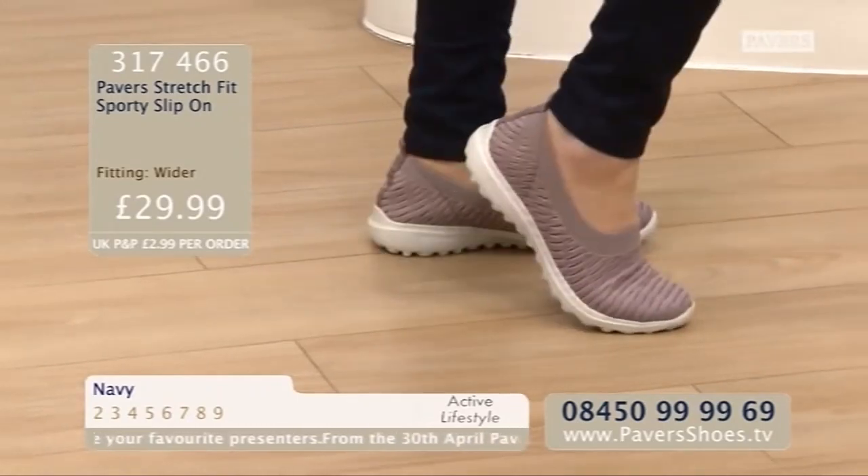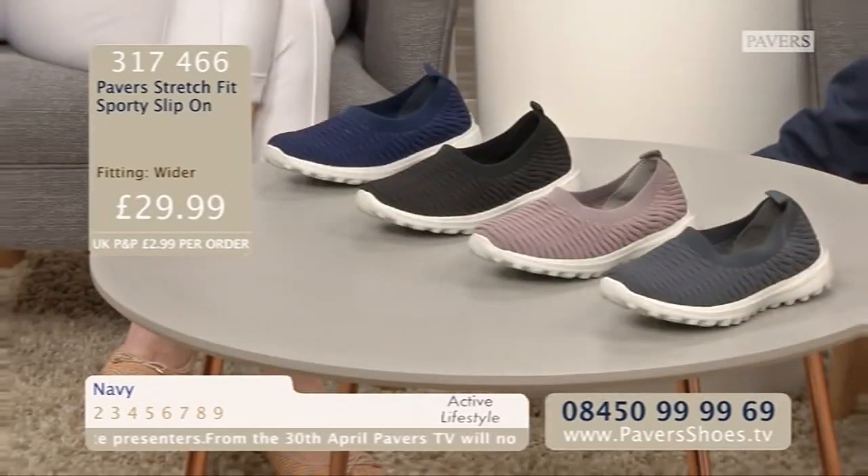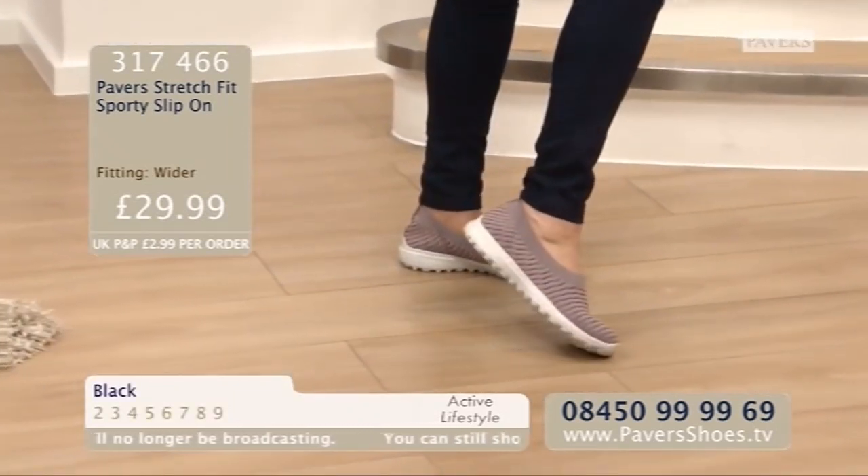Item number 317466 — the pink, but you've also got black, grey and navy to choose from as well. They just look so, so comfortable — give them a try. You've got 45 days worth of money back guarantee to try these out indoors. Call us now — they're yours. 08450 99 99 69.